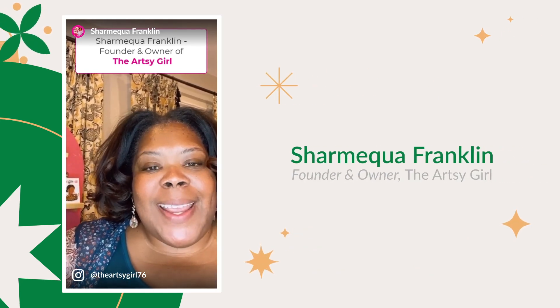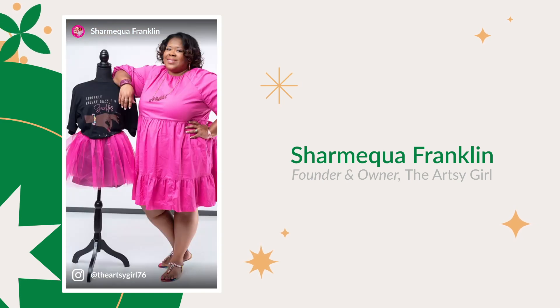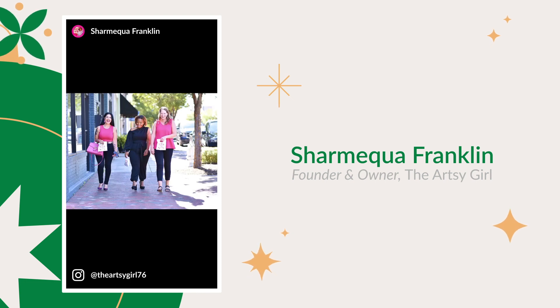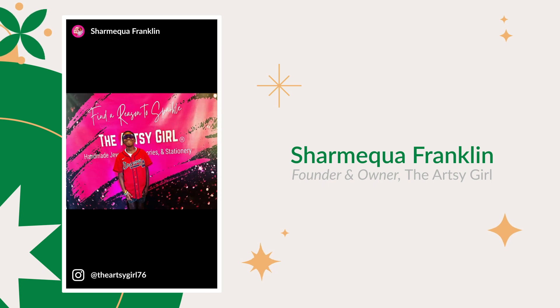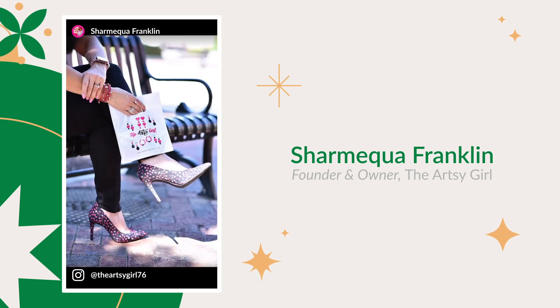Hi, my name is Sharmiqua Franklin and I am the owner and founder of The Artsy Girl. I make handmade earrings, accessories, and stationery through my business. Through my business I order several products from UPrinting such as my step and repeat banner, my shipping boxes, and everyone loves to get my shopping bags.